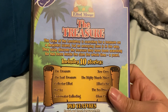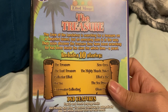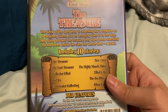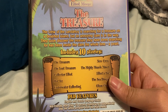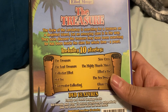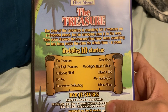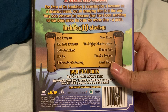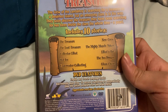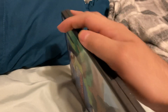On the back, it says: the crew of the Land Ahoy is searching for treasure on a deserted island, but an annoying clam is in the way. They soon discover the treasure they've been searching for has been inside the clam the whole time — a pearl. Includes 10 stories: The Treasure, The Lost Treasure, Collector Elliot, Hot Ice, Underwater Collecting, New Crew, The Mighty Muscle Maker, Elliot's Hat, The Sea Dragon, and Glum Chum. Features English and French language tracks, kid-friendly autoplay with a 10-second countdown, and a runtime of 65 minutes.